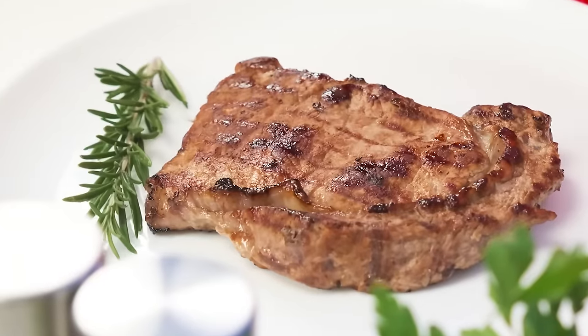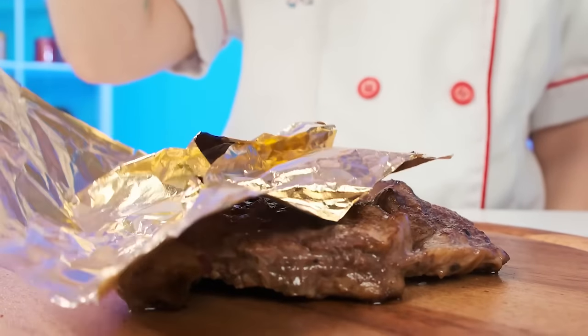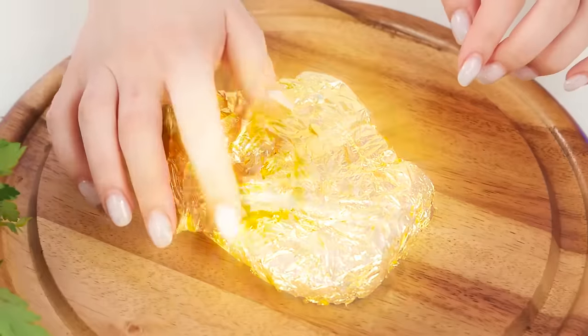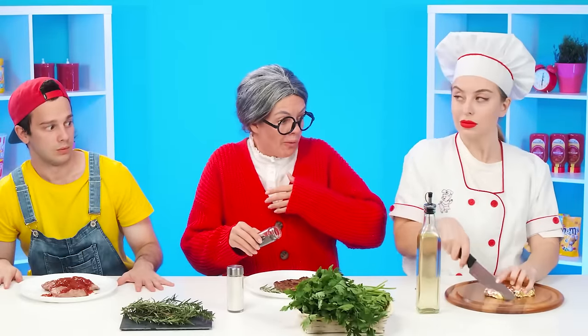It remains to add springs and rosemary as a decoration. And that's all your decoration, Grandma? I know something better. Mia knows the secret of the famous golden steak. It'll be a real golden steak like in the most expensive restaurant. Meat should be cut with a sharp knife so as not to spoil the appearance of the steak. Ready? Now you can serve it.